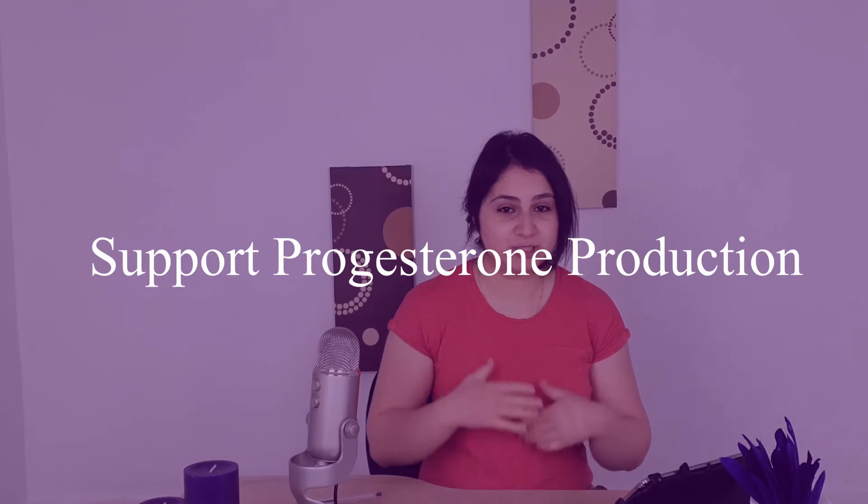The sixth tip is to support progesterone production. As mentioned, progesterone is pro-thyroid, so making sure we are supporting the body to produce progesterone is important. You can watch my how-to-boost-progesterone video to find out how to boost progesterone through diet, lifestyle changes, and supplements.